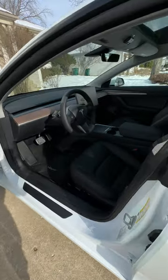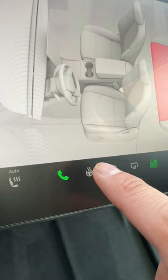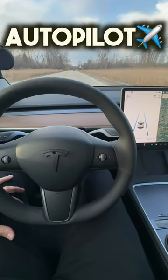Number two, even though it is the cheapest Tesla, you get like 95% of what the other more expensive variants have. You still get the heated seats and the heated steering wheel, the huge tablet that has all the Tesla knickknacks, and you even get standard autopilot, so you're not missing out on much.